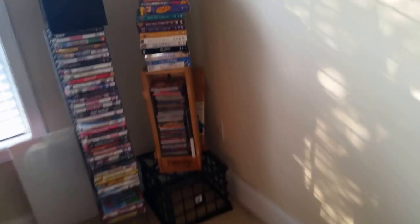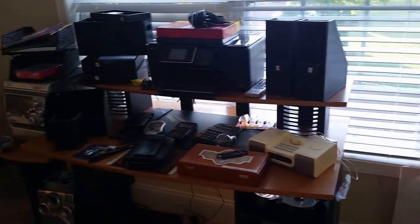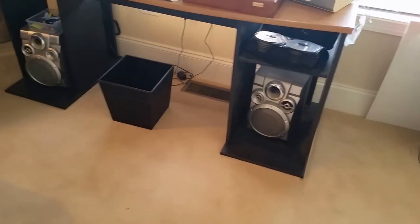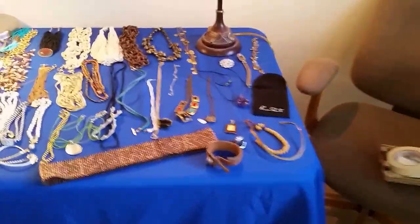In the office area there are cork boards, electronics, DVDs, DVD sets, CDs. Some electronics, printers, and some other nice office items. Here's some jewelry — a nice selection of jewelry.